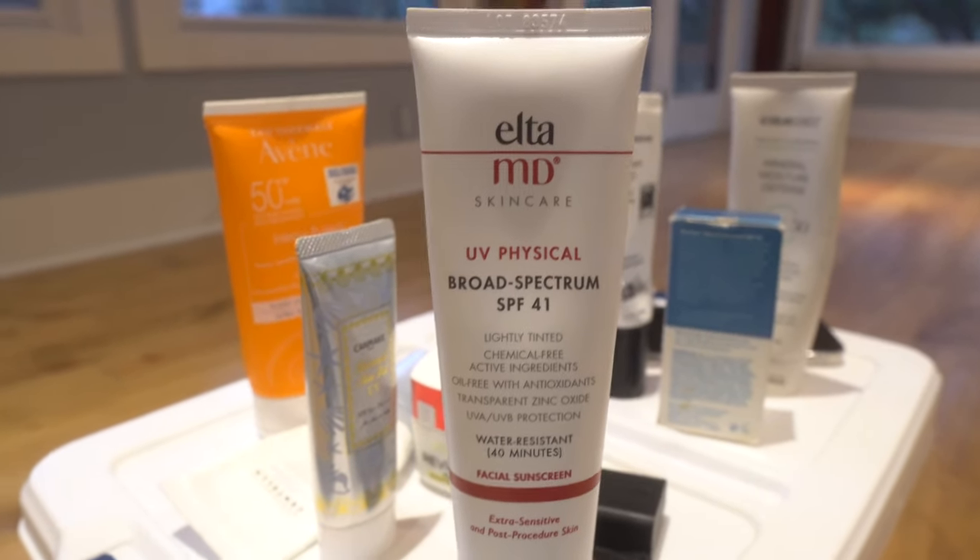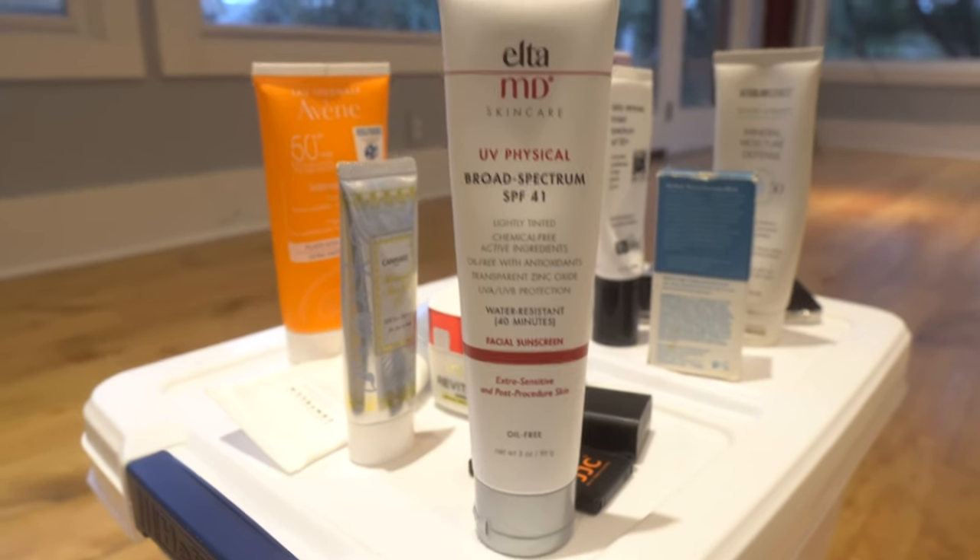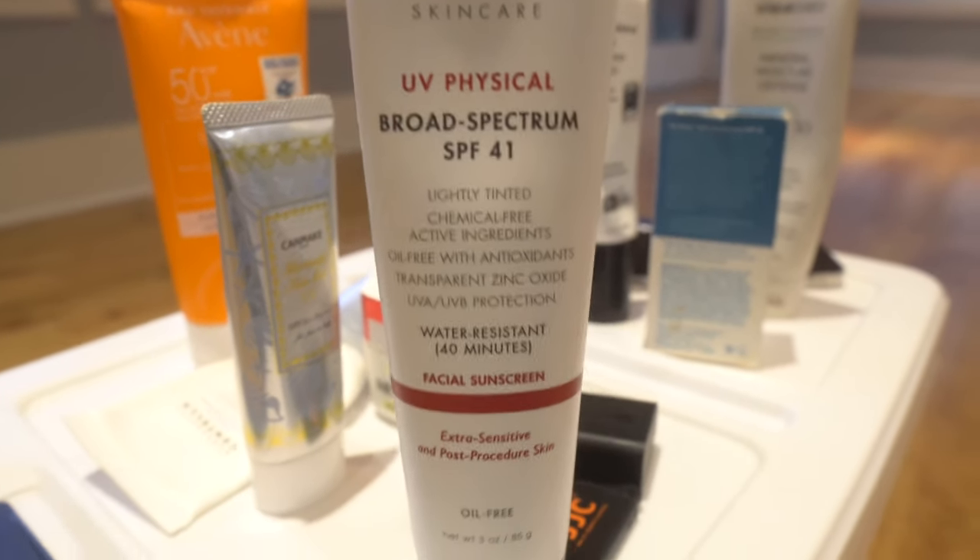Switching gears, I have the Elta MD UV Physical Tinted Face Sunscreen SPF 41. This is an all-mineral physical sunscreen — zinc oxide for UVA protection and titanium dioxide for UVB and UVA2 protection, so it is broad spectrum. A lot of people try to reach only for SPF 50, but I'm personally okay with 30 and above. In addition to the mineral protection, it has iron oxides because it provides a tint. This does make my skin a little darker, so it may be great for people with deeper skin tones.